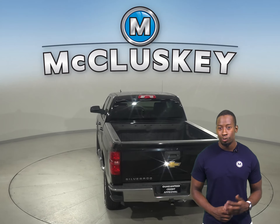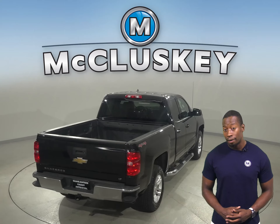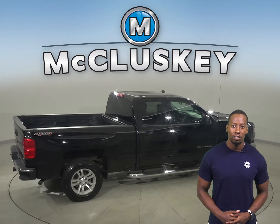Some added comforts include remote start, Sirius XM, and an upgraded audio system. This Chevrolet truck has an Ecotec 5.3L V8 engine underneath the hood and an 8-speed automatic transmission with overdrive.